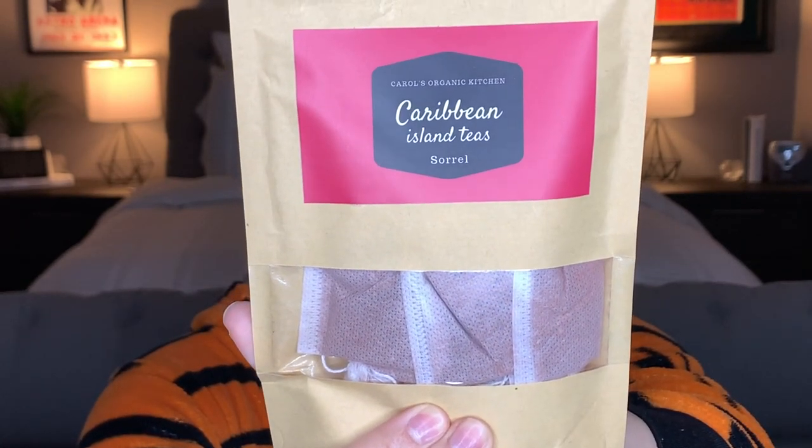We also have the Sorrel Tea. Sorrel tea contains vitamin C, a strong antioxidant responsible for keeping the immune system healthy. Its vitamin C content also helps increase the absorption of iron for maximum benefits all around.